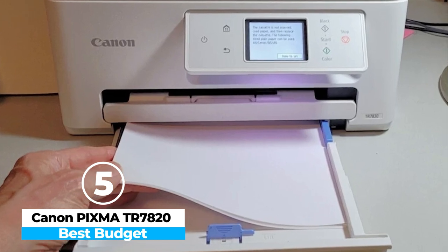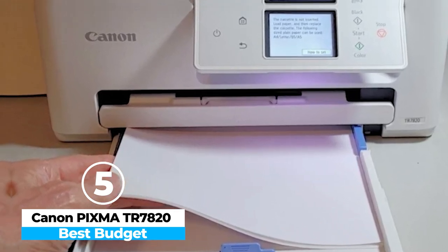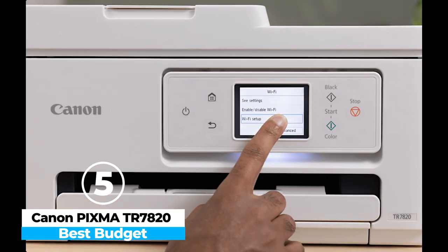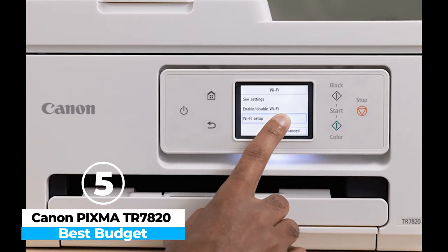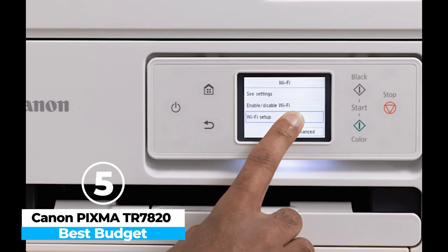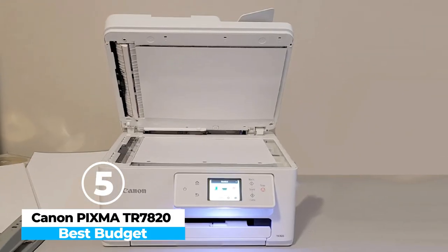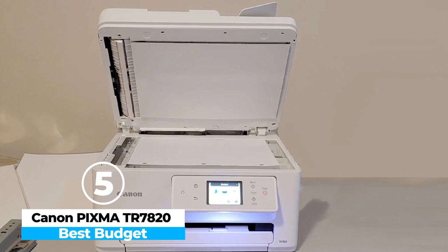The intuitive 2.6-inch touchscreen display makes navigation easy, and the printer supports various wireless printing options, including AirPrint and Canon's mobile app. The print quality is impressive, especially for color documents and photos, making it great for personal projects or professional use.